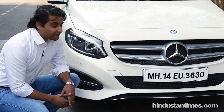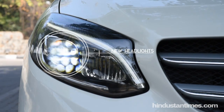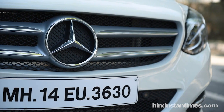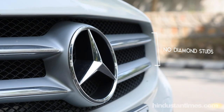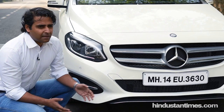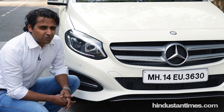The new B-Class gets a completely new redesigned front fascia. It has new headlamps which are now completely LED, a new grille, and a new air dam structure. However, there are a few elements which are missing — the A-Class and the CLA Sedan, for example, got diamond studs embedded onto the grille. This one doesn't get it, which does make the car look a little less exciting compared to the other cars.